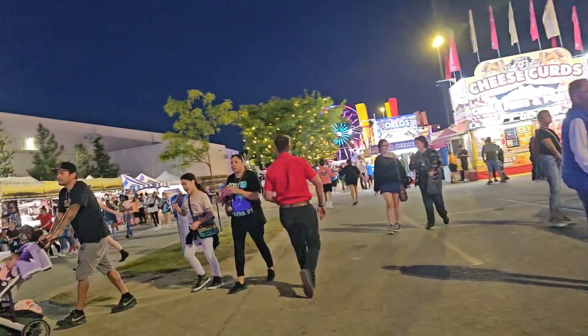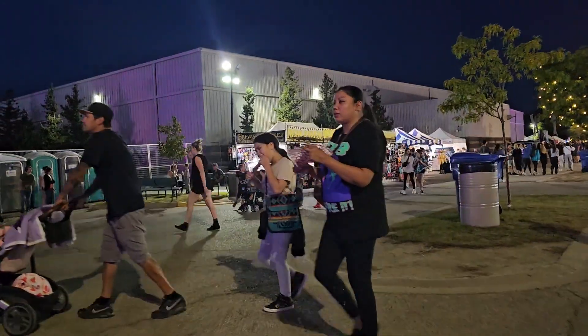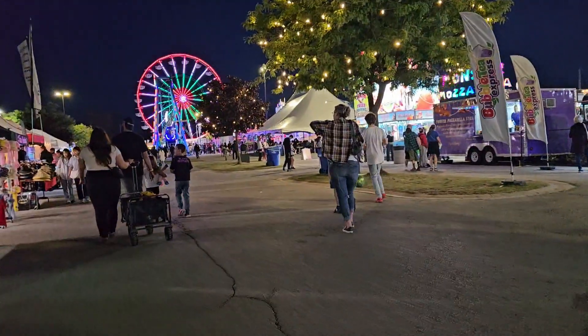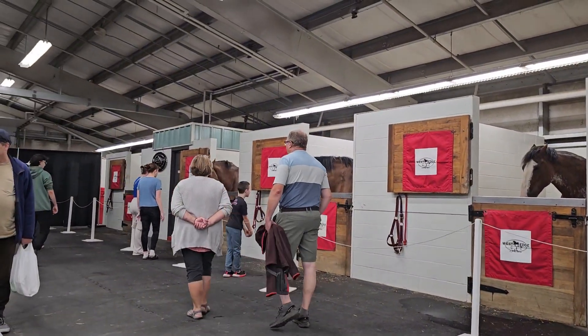Then me and my family walked around for a while checking out the Western Fair. There are three days left of the fair and I definitely recommend coming with your family — it is really fun over here.